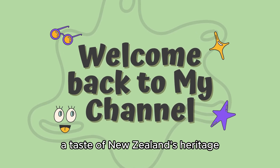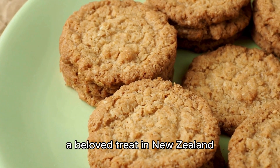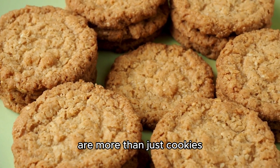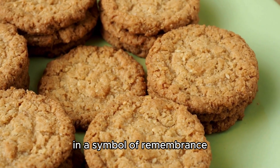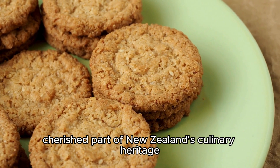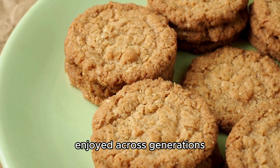Anzac biscuits: a taste of New Zealand's heritage. Anzac biscuits, a beloved treat in New Zealand, are more than just cookies — they are a connection to the nation's history and a symbol of remembrance. These sweet and hearty biscuits have become a cherished part of New Zealand's culinary heritage, enjoyed across generations.